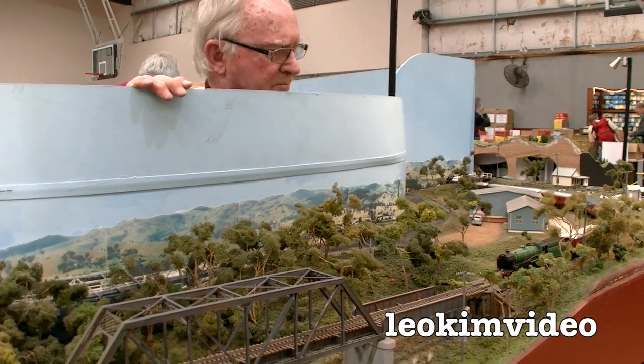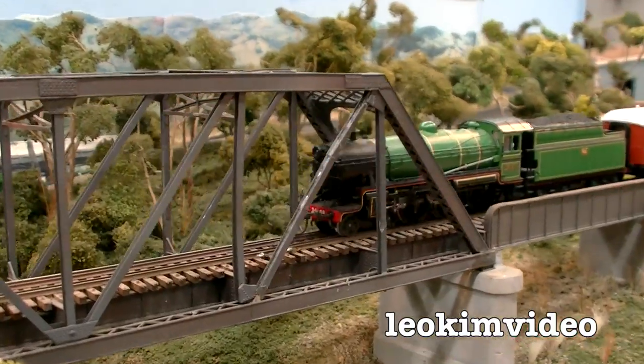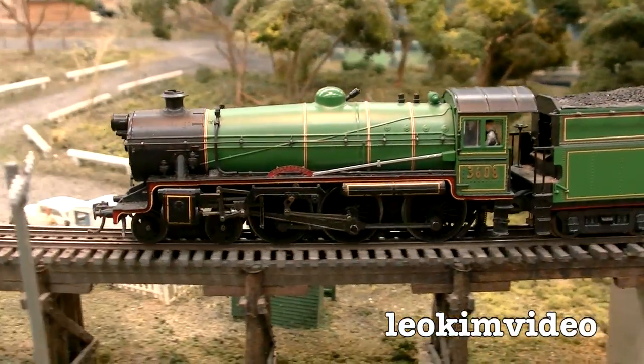The back scene around the whole layout is the actual scenery viewed from the railway line — that's quite clever, isn't it? At one end of the layout is the Martins Creek quarry, while at the other end is the Butter Factory.